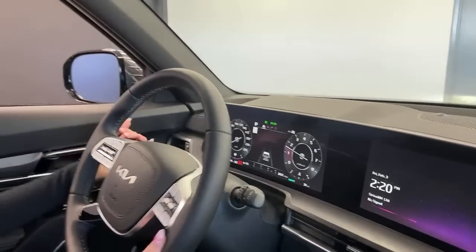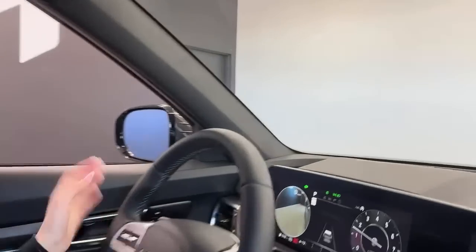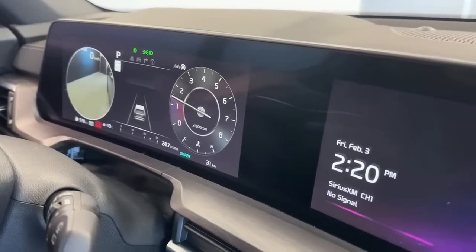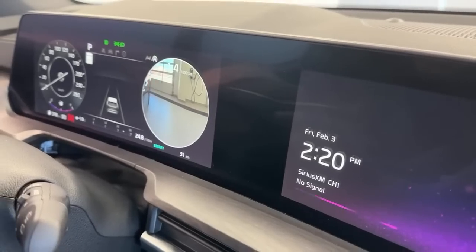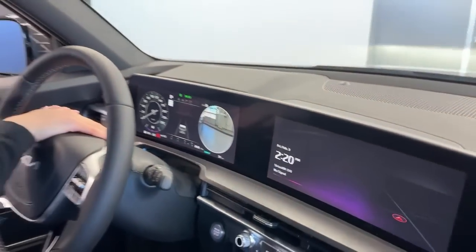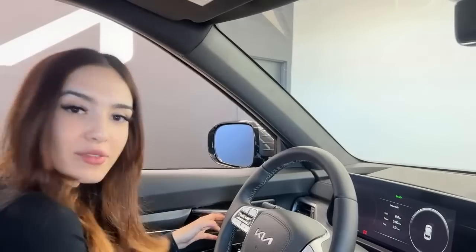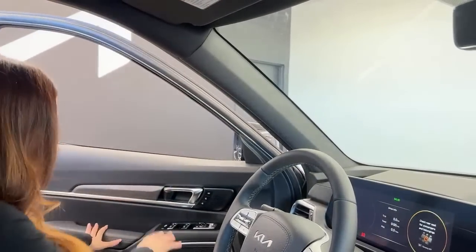Another tech feature is the 10-inch heads-up display. It projects your speed, the speed limit of the road, lane markers, and blind spot alerts — all at eye level so you don't have to take your eyes off the road. I'll start the engine to show the turn signal cameras in a real-world application. Hear that V6 roar — with the left turn signal you can see the wall and back end of the vehicle; with the right turn signal you can see the garage and charger. Very handy.